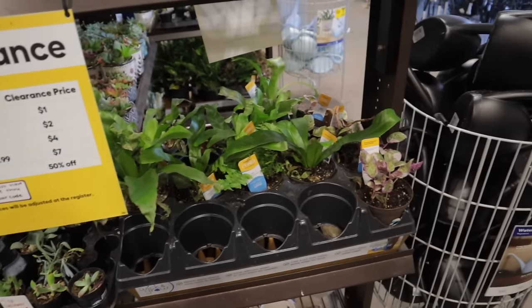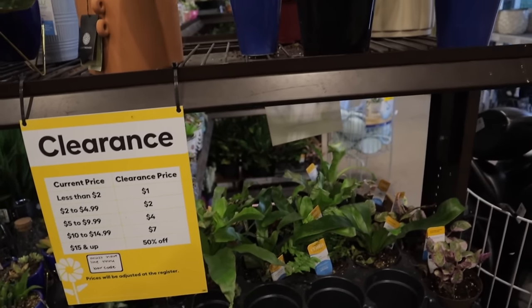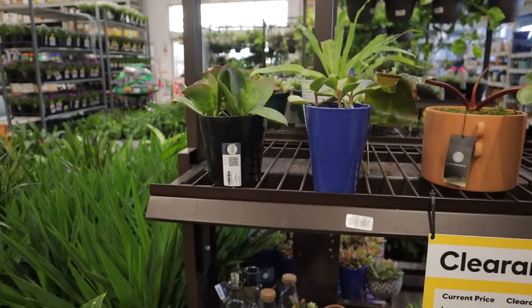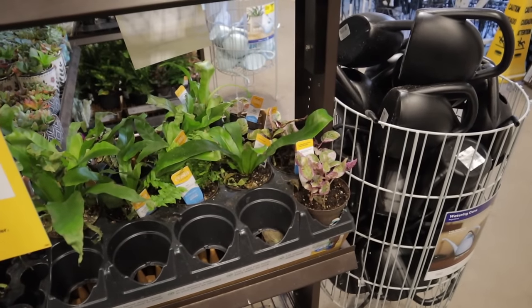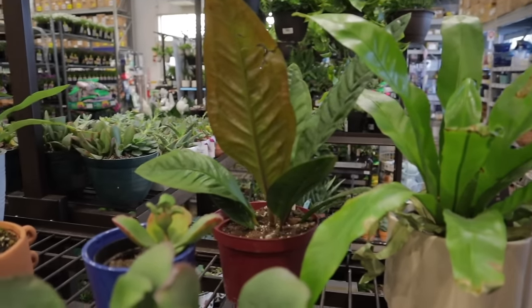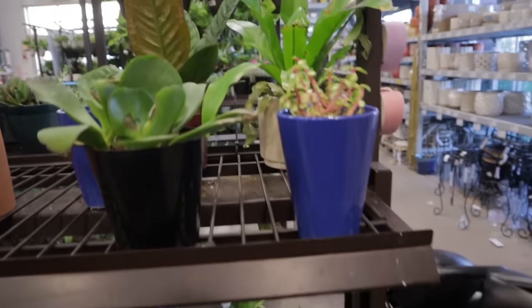They've got some more clearance plants — usually around 50% off. You can definitely find some killer deals, though I always caution: if you're looking at a clearance plant, do a thorough check for pests. If it doesn't make it, don't worry about it. Keep it quarantined from your other plants and maybe do some treatment when you bring it home. Check the roots. But this bird's nest anthurium is the best clearance find for $10 — that's a steal.